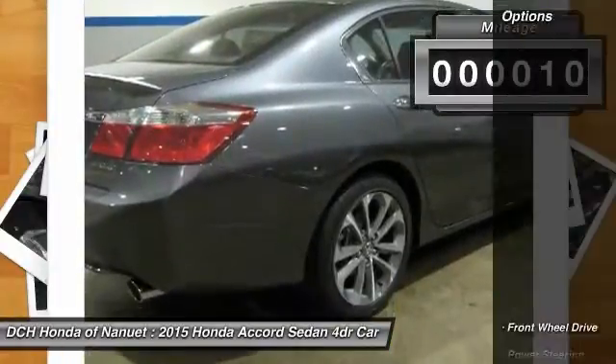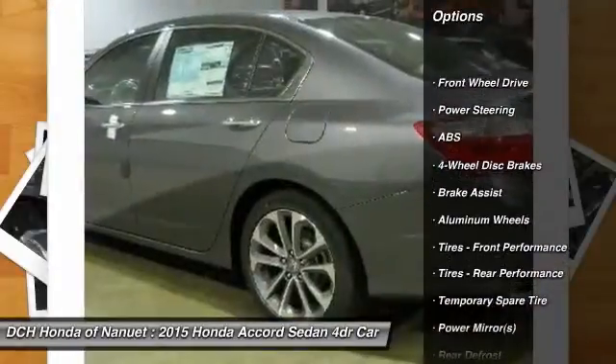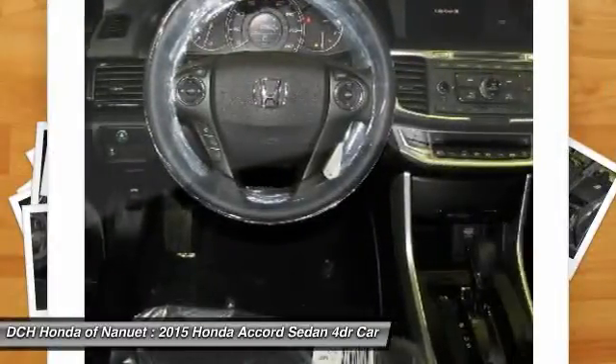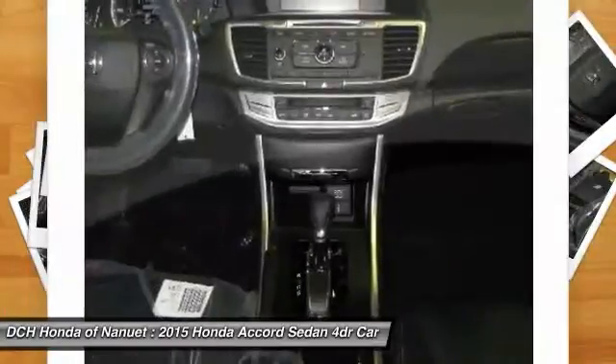Here are some of this vehicle's great options: stability control, traction control, steering wheel audio controls, anti-lock braking system, keyless entry, Bluetooth, leather wrapped steering wheel, adjustable steering wheel, power steering, driver airbag.